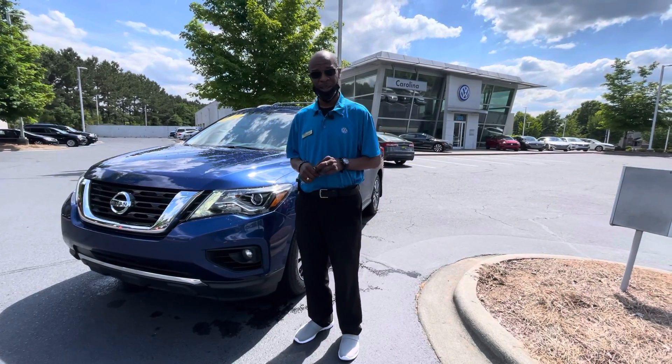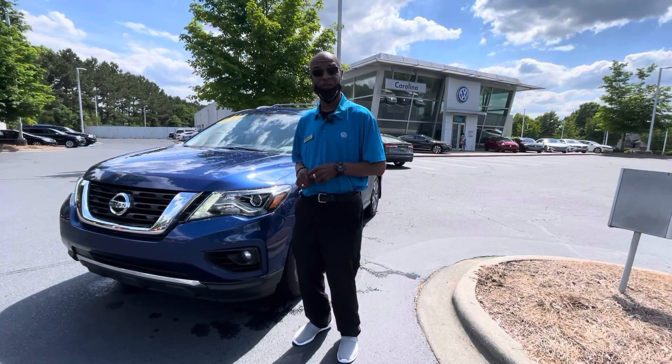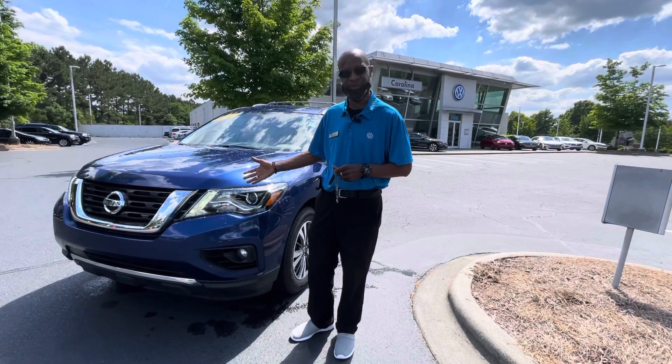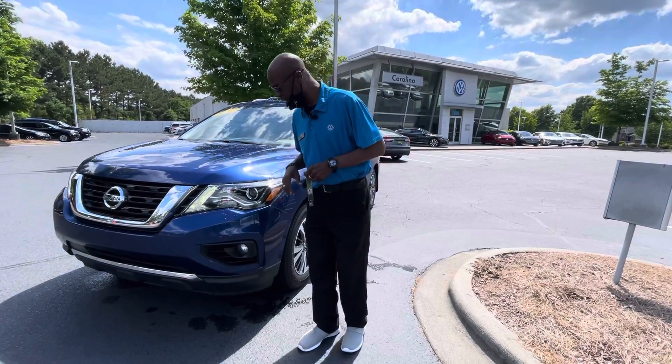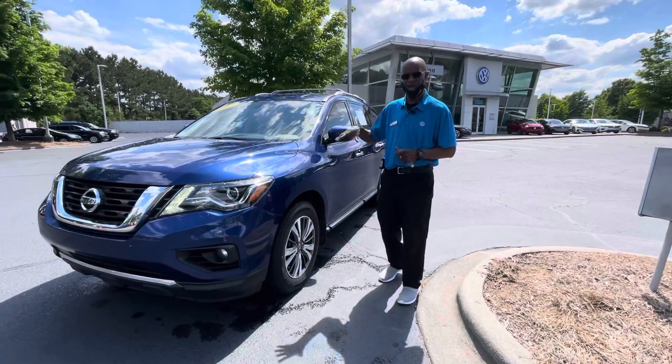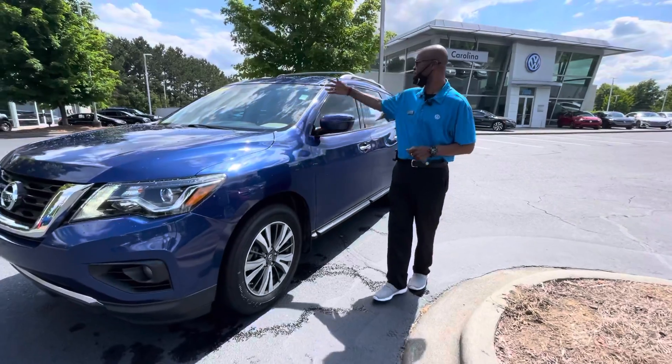Hi, this is Donnell from Carolina Volkswagen. This message is for Rena Wright. I wanted to thank you for putting in an inquiry on our 2017 Nissan Pathfinder. It is still here, and I just wanted to take a walk around and show you a couple of features before you came in.